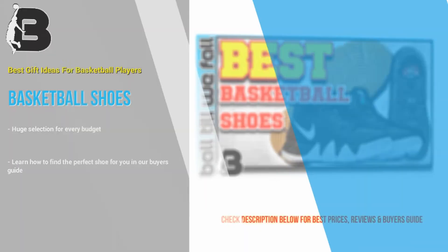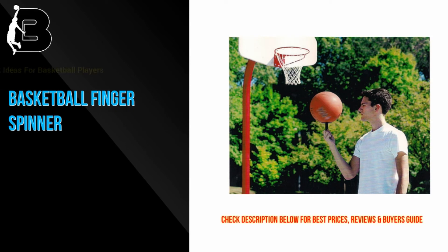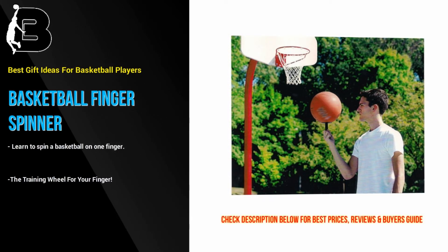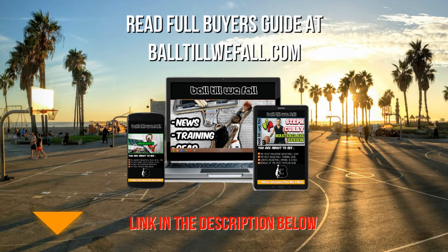At number 10 we have another great basketball-themed stocking stuffer for kids. Check out this cool training wheel for your finger. This simple and affordable device allows the user to feel the balance of the spinning basketball. This is a great gift for boy and girl basketball players who haven't yet got the skills or strength to spin the ball on their own. Be sure to visit BallTillWeFall.com for more details and the best prices on all of the basketball gift ideas featured in this video plus more. Just click the link in the description below this video for direct access.